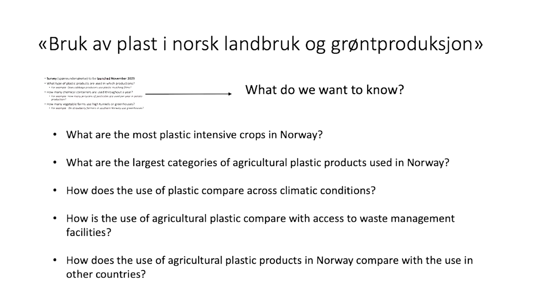I saw before that we have some of this information, but we need to bridge the gap between the different stakeholders. For us as scientists, it is very useful to understand how you classify this and which data exists at the moment. How does plastic use compare across climate conditions? Norway is a very elongated country with a strong north-south gradient — the use of agricultural plastic is very different in different regions.